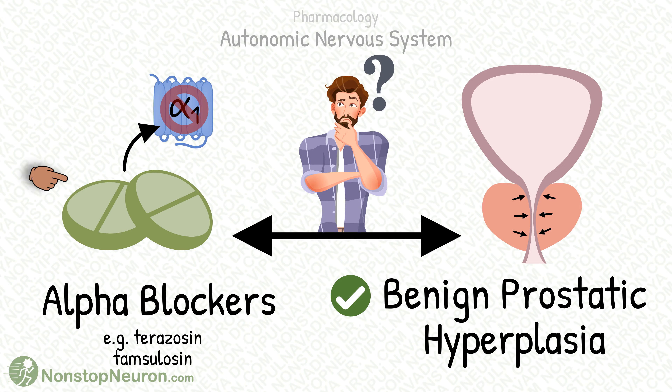We can use alpha-adrenergic blockers, like terazosin and tamsulosin, in patients with benign prostatic hyperplasia. But how do they provide benefits in this condition? Let's see.